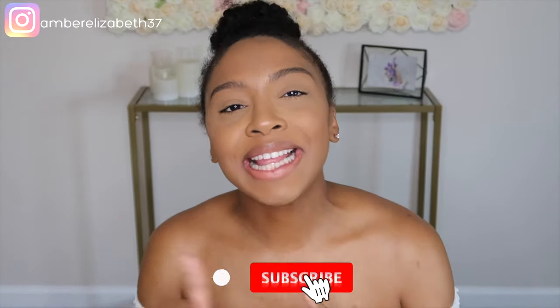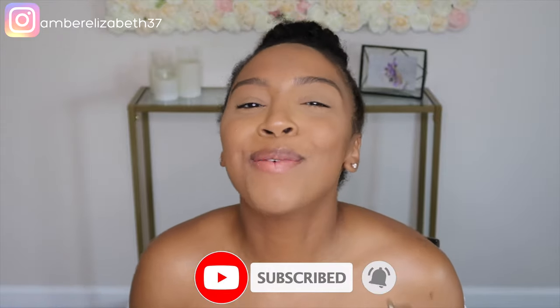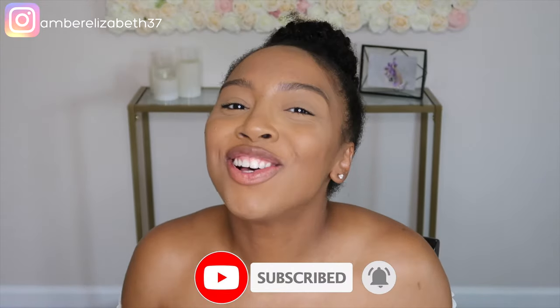Hey guys, welcome back to my channel. If you are new here, my name is Amber and this is a space where I talk about all things motherhood. Before we get started, go ahead and hit that subscribe button and hit that bell so you won't miss another notification from me. Also, this is the last chance to enter my $50 Cash App giveaway — subscribe, leave your Cash App name below, and follow me on Instagram.